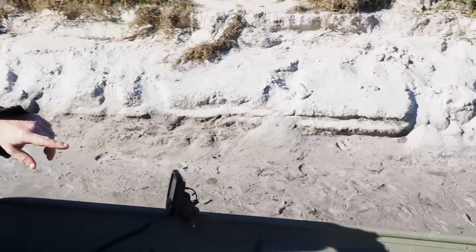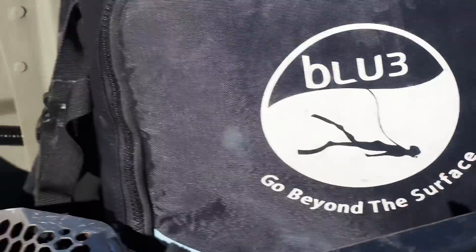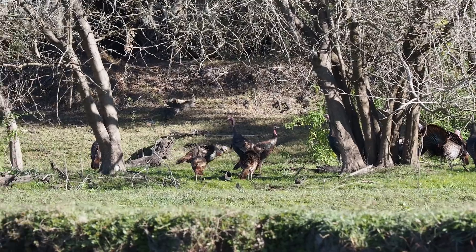Dive Blue, you need a better slogan. 'Go beyond the surface' — that's just a wordy way of saying go underwater. Work on your PR department. But these are good machines — they are great, they're pretty fun. Dive Blue, pay me. Wawa, pay me. I don't know if Wawa would pay you but I hope so.